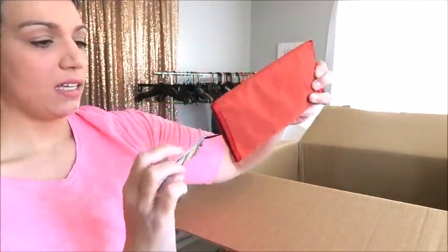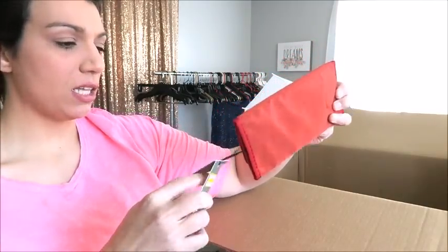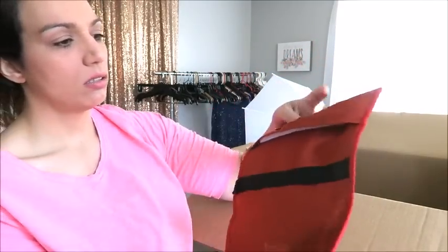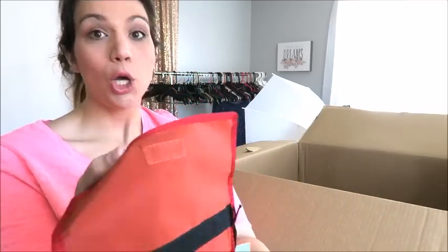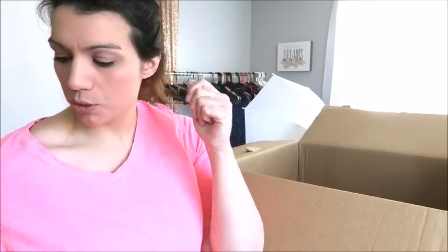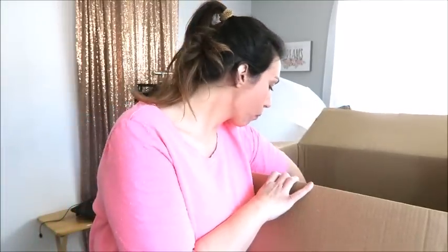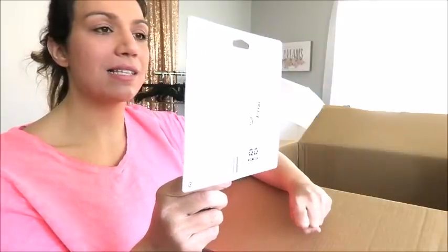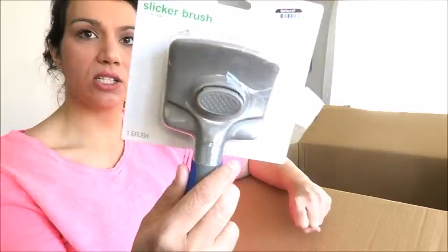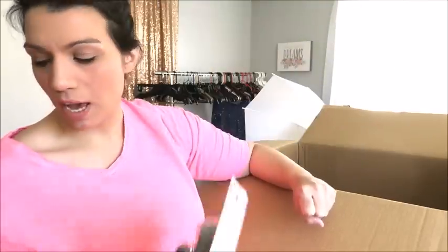This is a Goodfellow hook-and-loop wallet — they can't say Velcro, so they say 'hook and loop.' Just a really simple wallet, marked down to $2.99. I'd probably sell it for two or three dollars at the garage sale. This is a slicker brush — removes mats, undercoats, and excess hair from long or dense dog coats. I could easily sell this for $5.